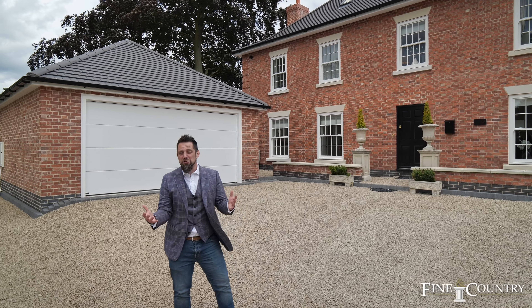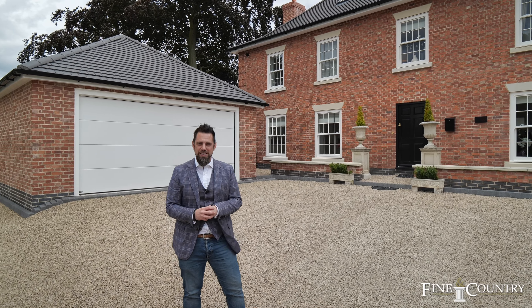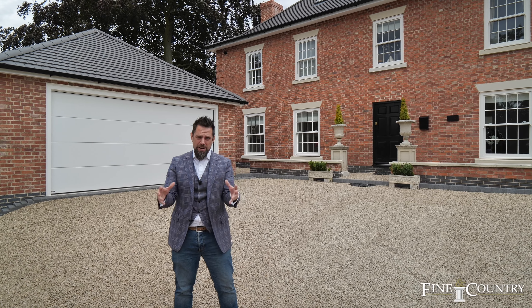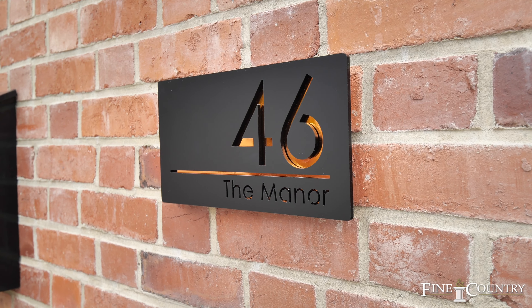Hi, it's Grey Mal here, Fine and Country Coventry. Hope you're all keeping well and safe. We're here today at the Manor on Barton Road in the heart of Market Bosworth.